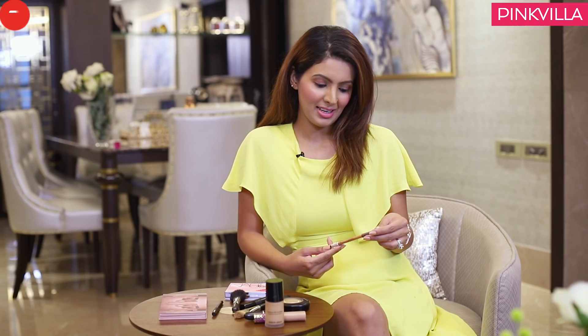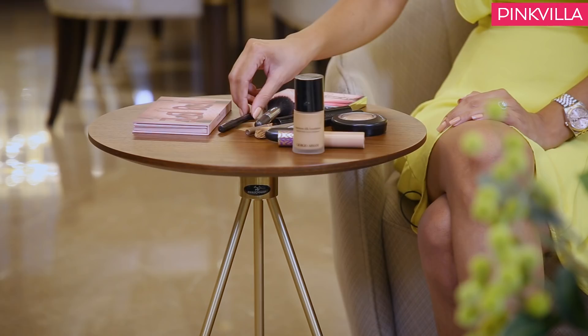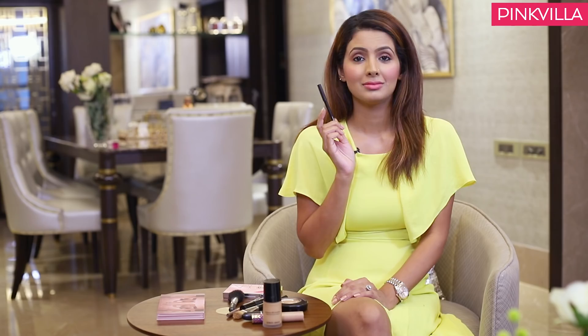I'm obsessed with eyebrows — I think they define your face and features. Having the right eyebrow pencil is a very important part of my makeup essentials, and this one is really, really good. It's by Kiko — my friend gifted it to me and it was so good. The brush on it shapes your eyebrows perfectly.